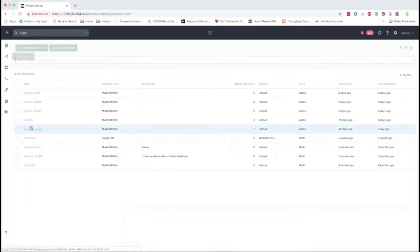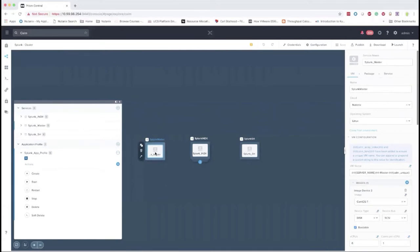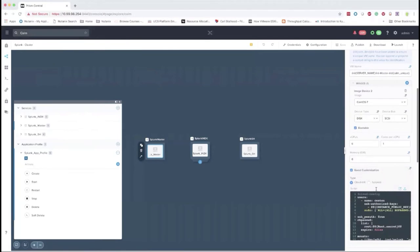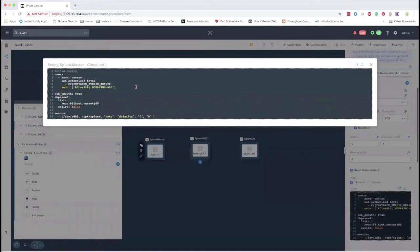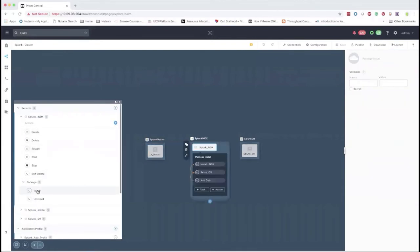The application is provisioned. Let's go back and look at what's actually going on. In Calm, there are pieces called applications, application profiles, and service names. In Splunk there are usually three to four pieces. What we're doing in this blueprint is taking a Splunk master node, two Splunk indexer nodes in clustered form, and a Splunk search head — and creating them so they're all working together by the time the blueprint completes. Looking at the blueprint, the master is set to use a CentOS image with a SCSI disk, six CPUs, and six gigs of memory, with cloud-init configured.